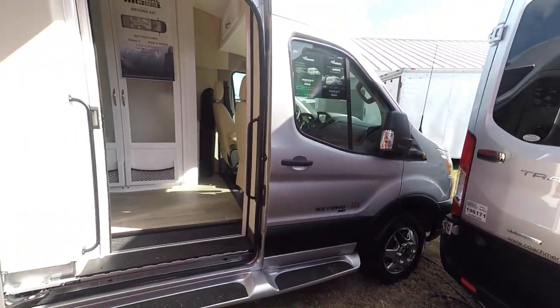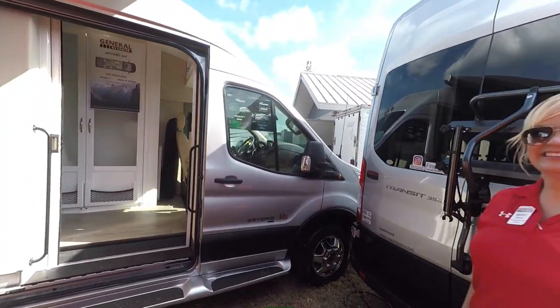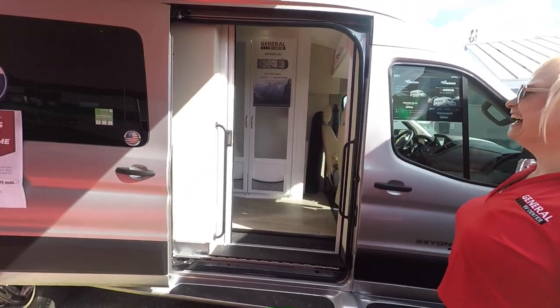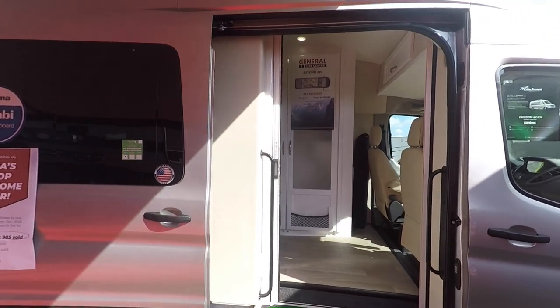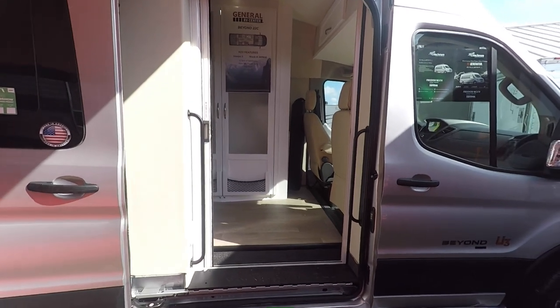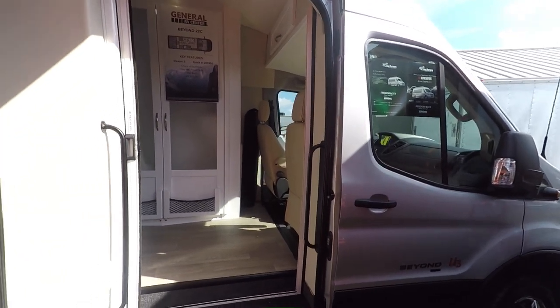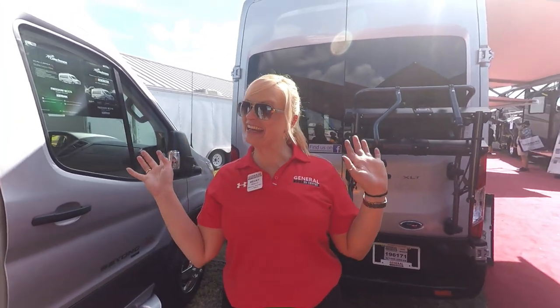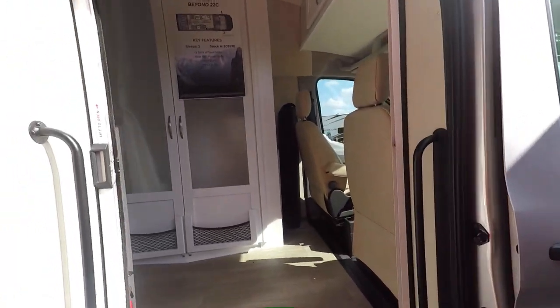Our salesperson is Becky — she helped us a lot in buying this RV and got us a really great deal. She's with General RV, so if you have any questions or want to buy a Class B, come see her. Let's go inside and take a look.